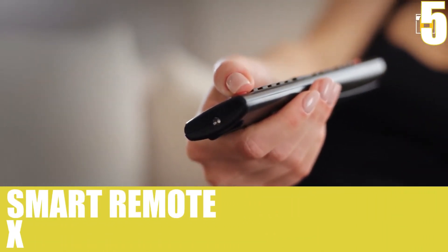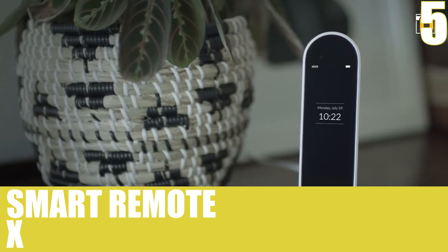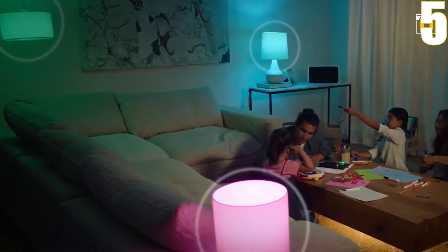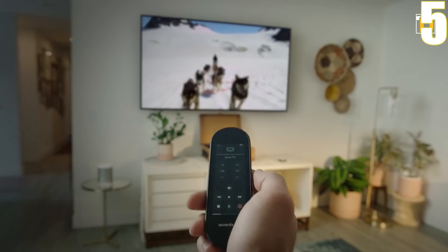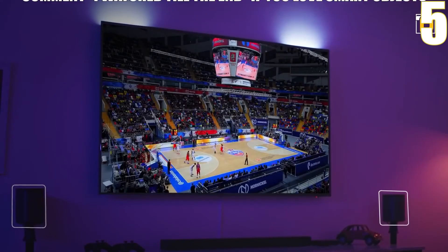Number 5, Smart Remote X. If you want to switch on the TV, turn on the music, or dim the lights, there's no issue when you have this handy little tool. It can change the whole setting of your house with just a simple tap of a button.